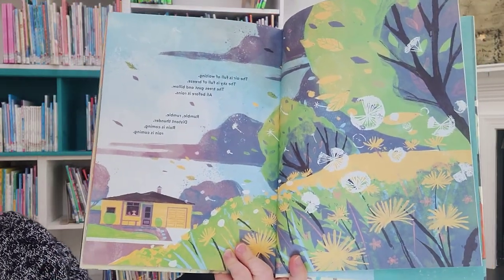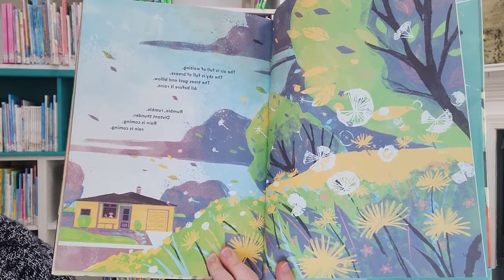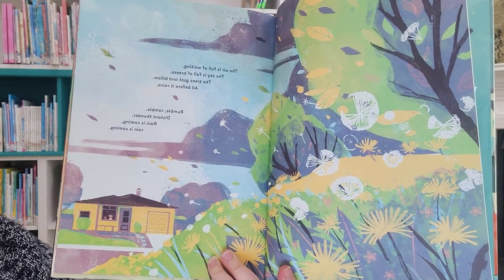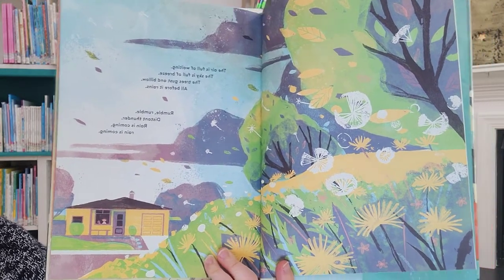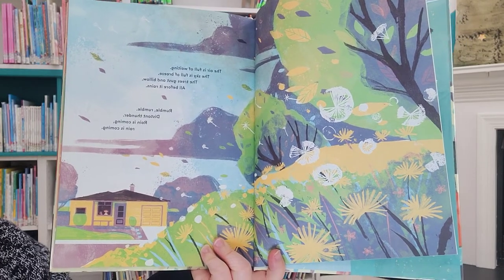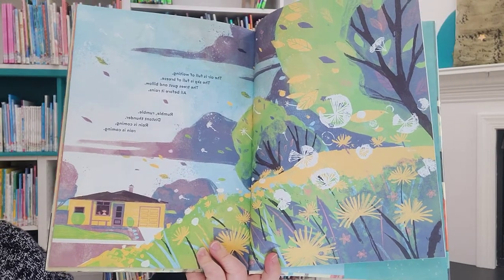The air is full of waiting. The sky is full of breeze. The trees gust and billow all before it rains. Rumble, rumble, distant thunder. Rain is coming. Rain is coming.